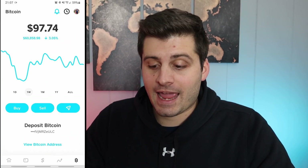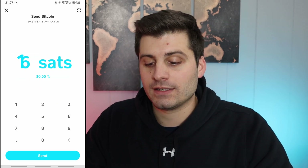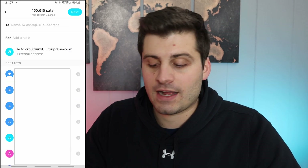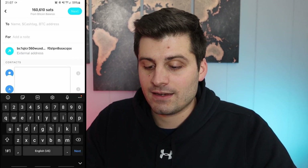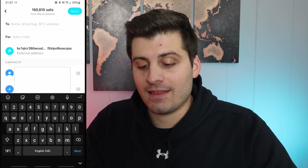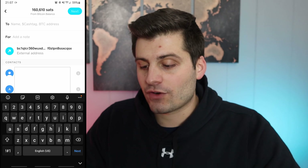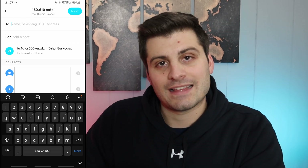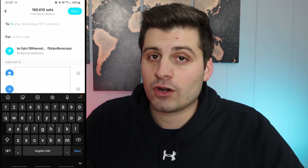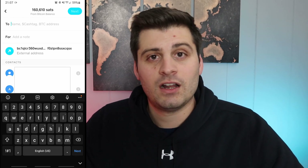Now I've copied my wallet address. We're going to jump back into Cash App and hit the little send button — the airplane icon. I want to send everything: 160,610 sats or $97.75. I'm going to hit send. You can see right at the top the wallet address is copied in — that BC1 and then the rest. Do a checksum: make sure the last five or six characters at the end match, and the first five or six characters at the beginning are the same. You don't want to send it to the wrong address because after you send it, that's it. There's no turning back — it's like a wire transfer. It's impossible to get back.